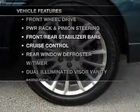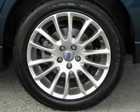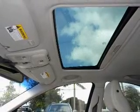Enjoy these notable features that are included in this vehicle: Power Door Locks, Power Windows, Power Steering, and Cruise Control.